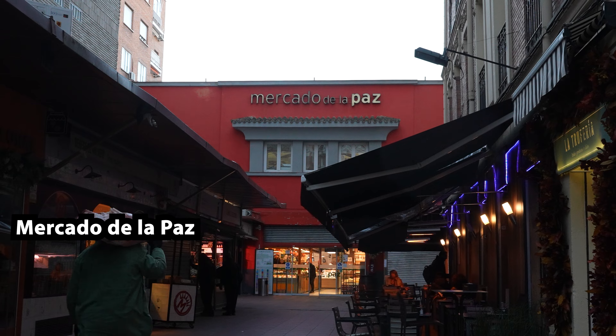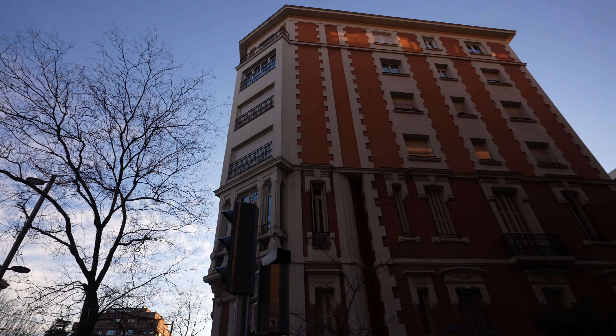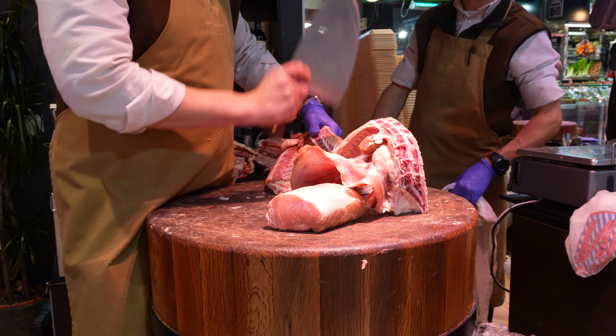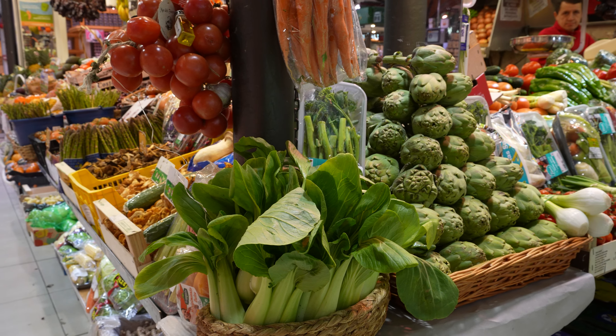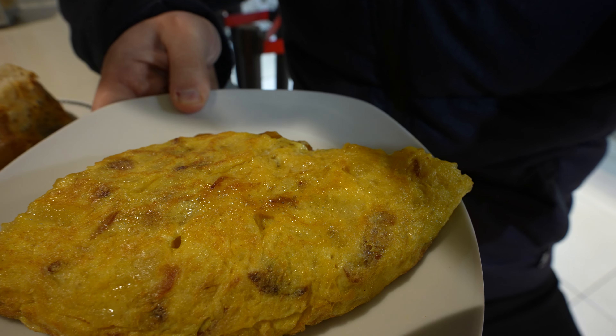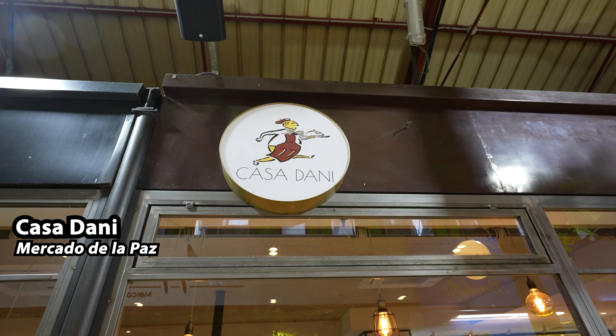We start with Mercado de la Paz, which is a traditional food market located in the Chambéry neighborhood of Madrid. It's known for its wide variety of fresh meats, cheeses and other produce. One of the main reasons to visit Mercado de la Paz is the Spanish tortilla at Casa Dani — easily one of the top three Spanish tortillas in Madrid.